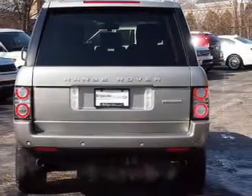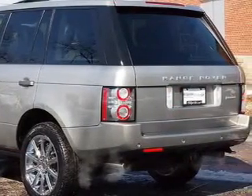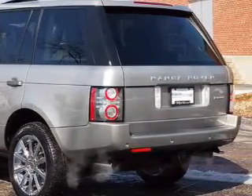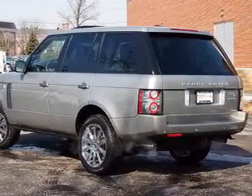Find your way easily with the included navigation system. Savor your listening experience with the premium sound system. The anti-lock braking system will keep you safe on the road. Heated seats make cold weather driving more endurable.